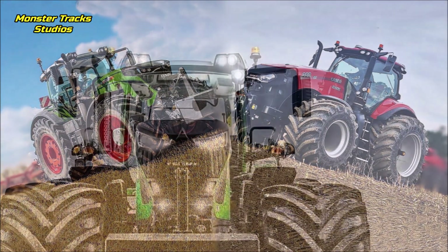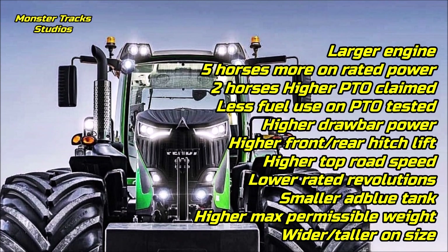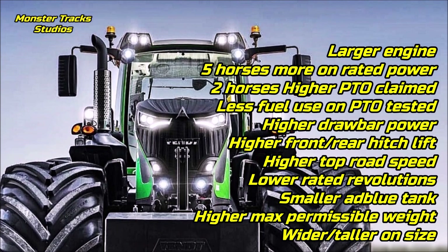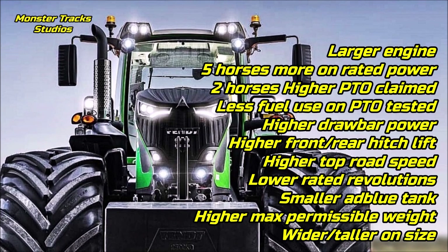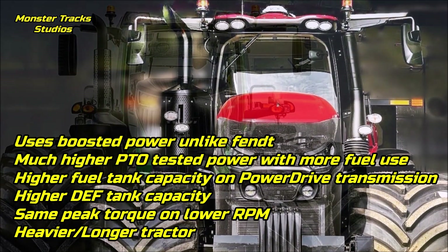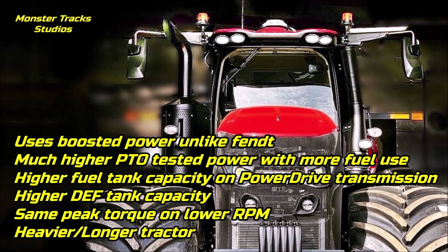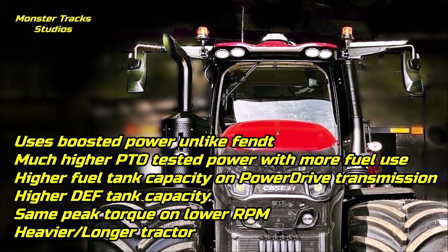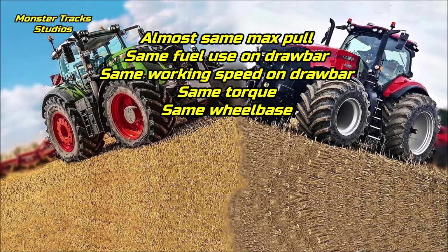As a conclusion, the Fendt on 380 horses level has a larger engine, five horses more on rated power, two horses higher PTO claimed power, less fuel use on PTO tested power, higher drawbar power, higher front and rear hitch lifts, higher top road speed, lower rated engine revolutions, smaller AdBlue tank capacity, higher max permissible weight, and it is wider and taller. The Magnum from the other side uses boosted power unlike the Fendt, has much higher PTO tested power but burns more fuel, has higher fuel tank capacity with Power Drive transmission, higher DEF tank capacity, reaches the same peak torque on lower revolutions, and is a heavier and longer tractor.